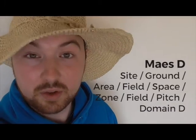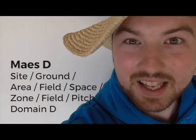Maes D — Area D. D for dysgwyr — learners. An area at the Eisteddfod for Welsh learners to get together, have some tea, coffee, a biscuit and a paned.